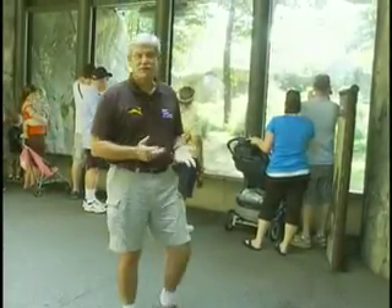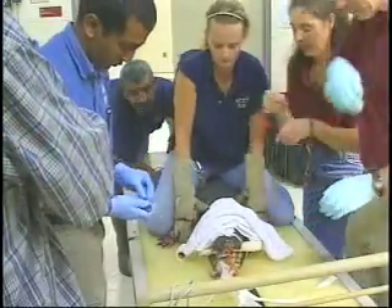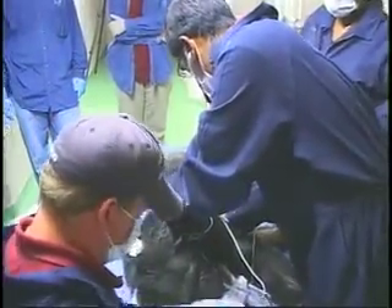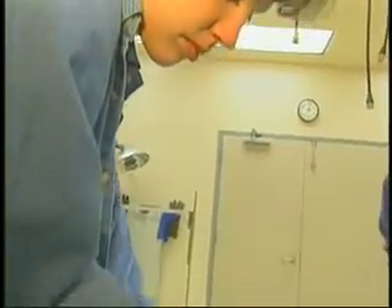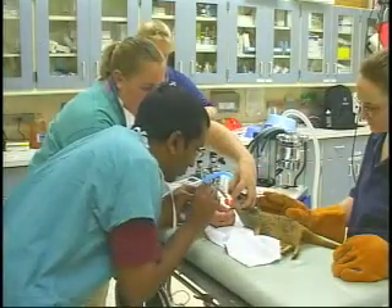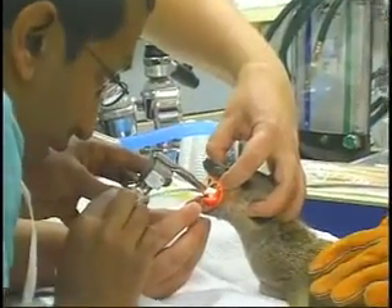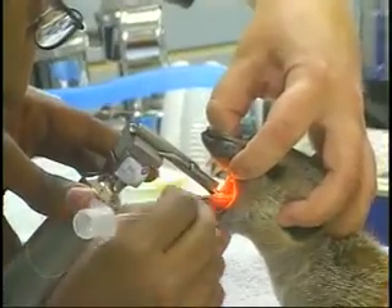In the broad world of medicine, perhaps no doctor has a more diverse or challenging practice than the zoo veterinarian. While human doctors deal with only one species, the zoo physician provides medical care for hundreds of different species. But thankfully, zoo vets can now depend upon a host of high-tech treatments and examination techniques that were unheard of in animal medicine just a few years ago.